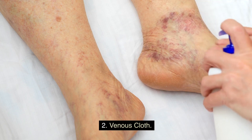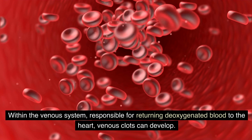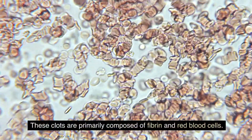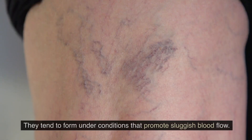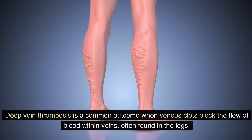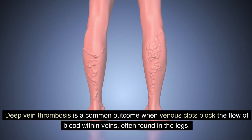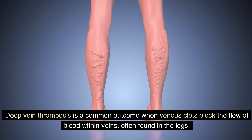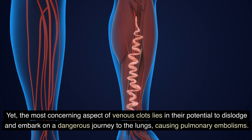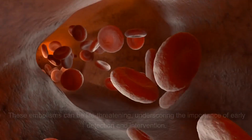Number two: venous clots — within the venous system, responsible for returning deoxygenated blood to the heart, venous clots can develop. These clots are primarily composed of fibrin and red blood cells. They tend to form under conditions that promote sluggish blood flow. Deep vein thrombosis (DVT) is a common outcome when venous clots block the flow of blood within veins, often found in the legs. The most concerning aspect of venous clots lies in their potential to dislodge and travel to the lungs, causing pulmonary embolisms, which can be life-threatening.